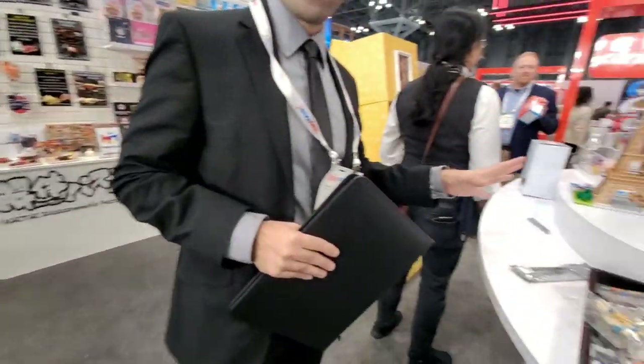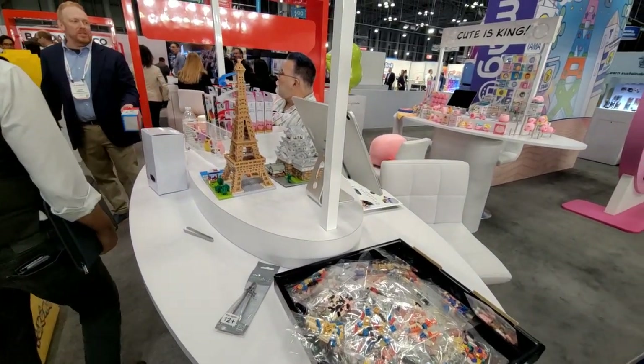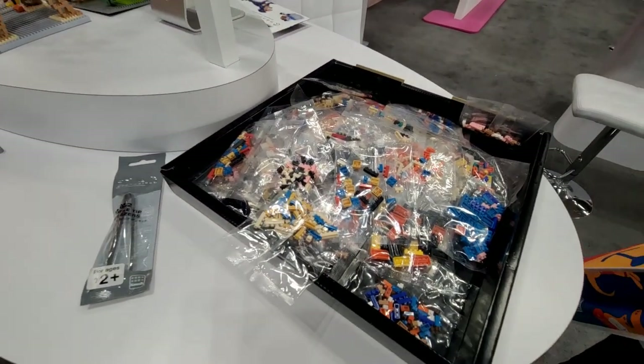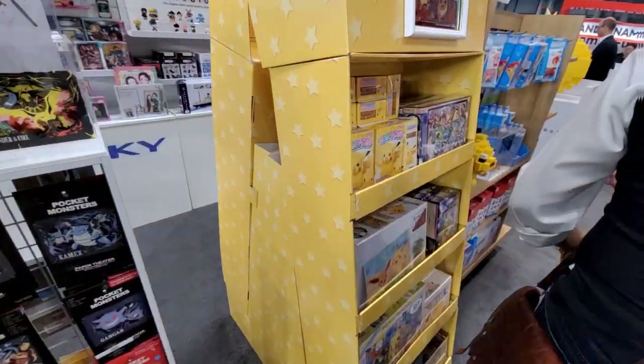We also carry a third-party brand called NanoBlock. NanoBlock is a building block similar to Lego, but the pieces are a lot smaller. The big draw for this one is definitely the IP — Pokemon along with Sanrio.